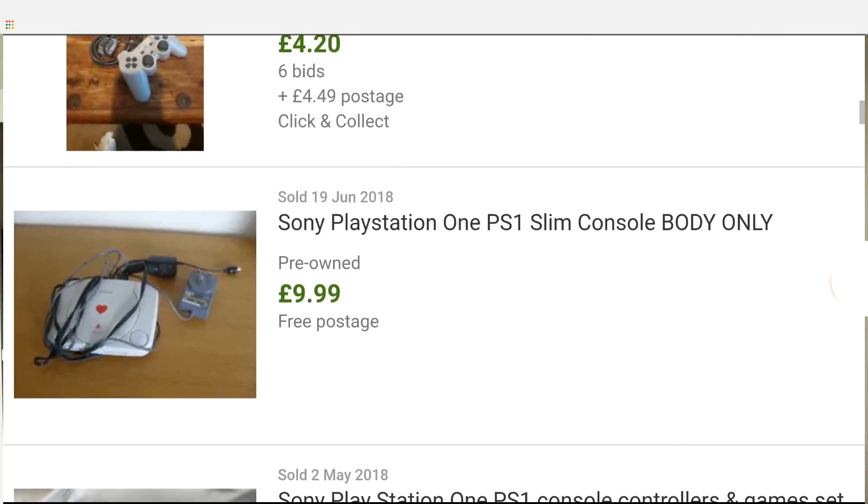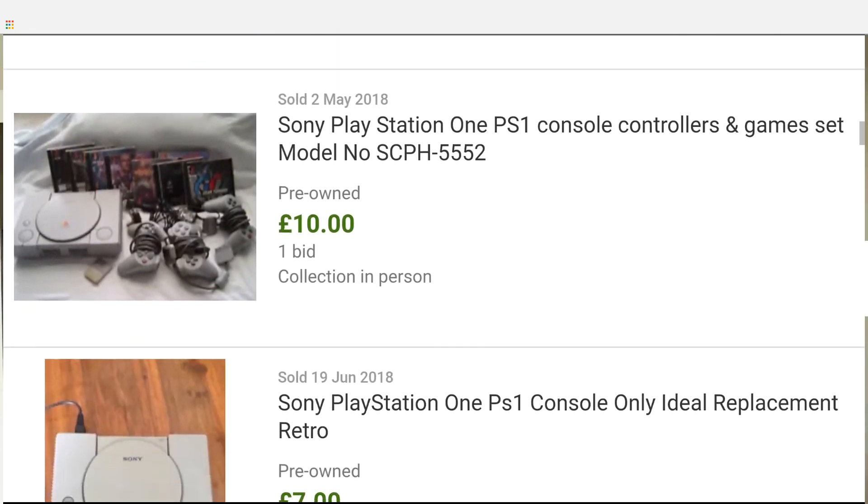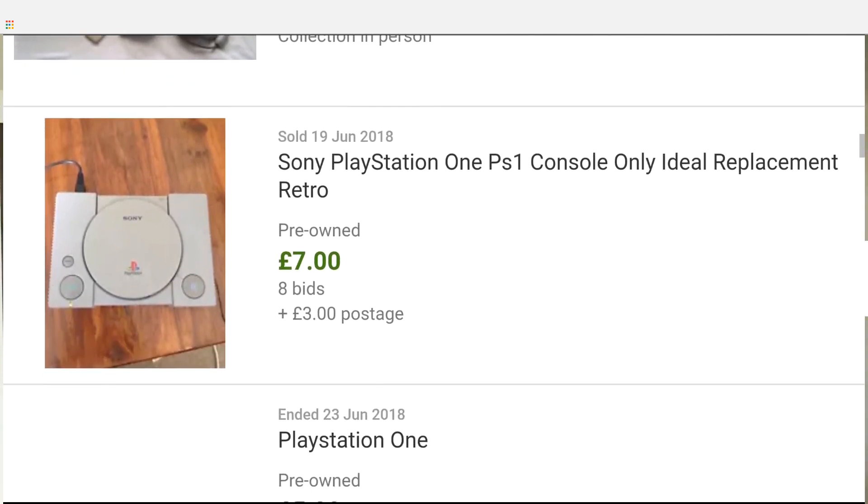Generation 5 consoles have only recently been considered retro gaming consoles by collectors. This is the PlayStation, released in 1994, and it's the cheapest out of the generation 5 consoles you can buy on eBay today. You can pick up a PlayStation for about 20 pounds, 25 dollars, and with that will usually come cables, joy pads and games as well. It's a great bargain for a retro game console.